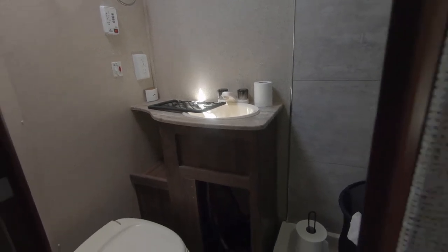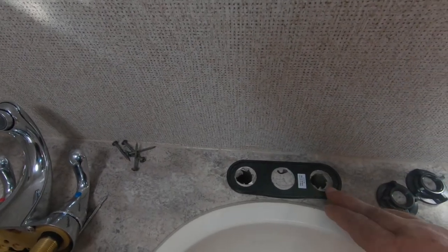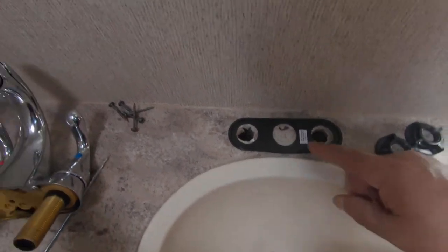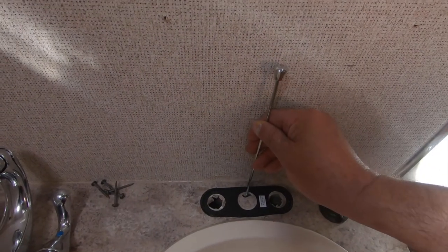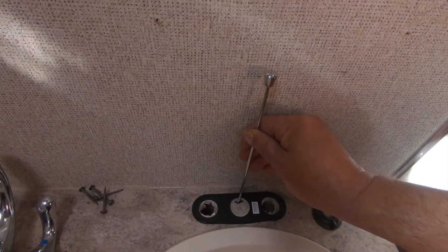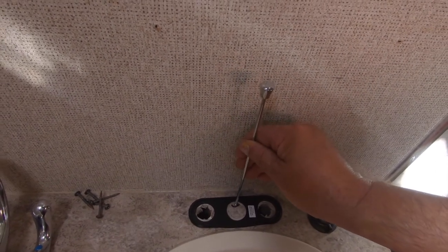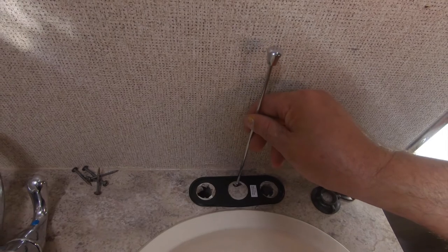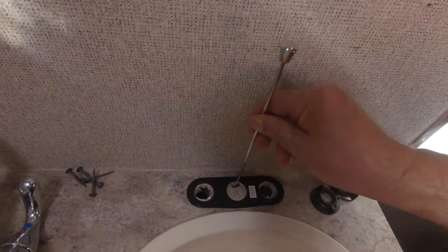Our RV faucet — the old one — didn't have a center hole drilled out to control the drain plug. So we're going to have to drill a hole right here so that our new faucet's drain control, if we use it, will be able to go through the hole and control the drain. That's something we didn't think about. We bought a different type of faucet, of course. So this is going to be drilled out so the rod can go through it to control our drain.